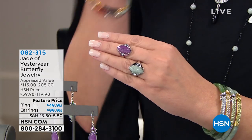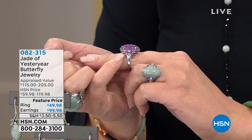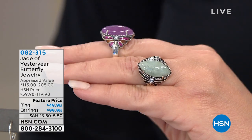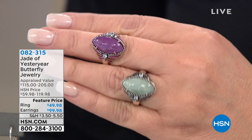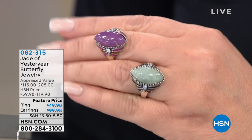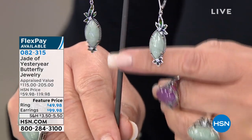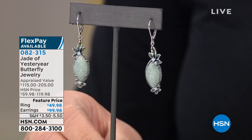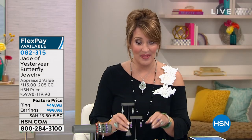This is new and fun — our butterfly jewelry. It's the earring I'm wearing and the ring that I'm wearing. It has the most beautiful butterfly detail at either side. It's all hand enameled with a marquee-shaped jade piece in the center — so pretty, double butterflies. It's brand new at $49.98. We also have the matching earring coming home to you for $99.98 with the little butterflies at the top. You can do the earring, the ring, or both. Ask for item 082315.